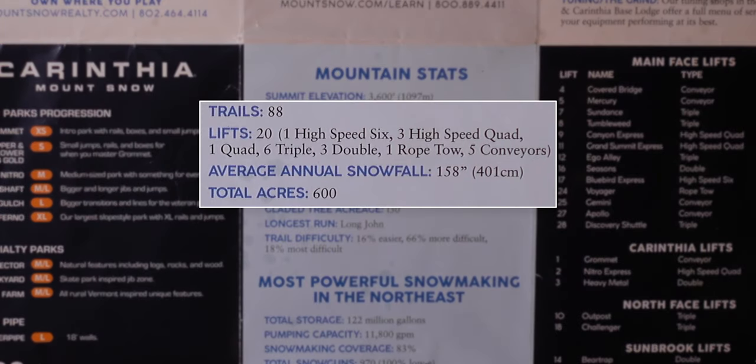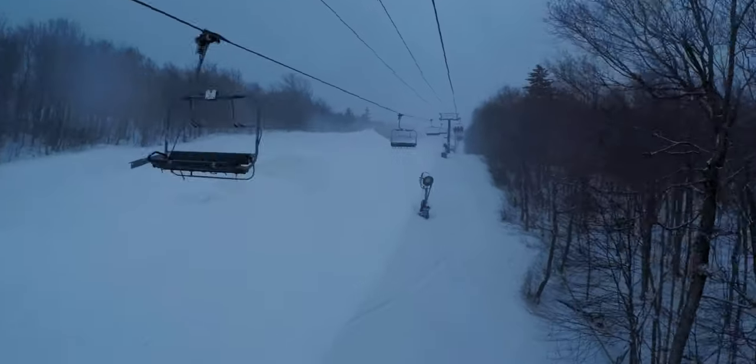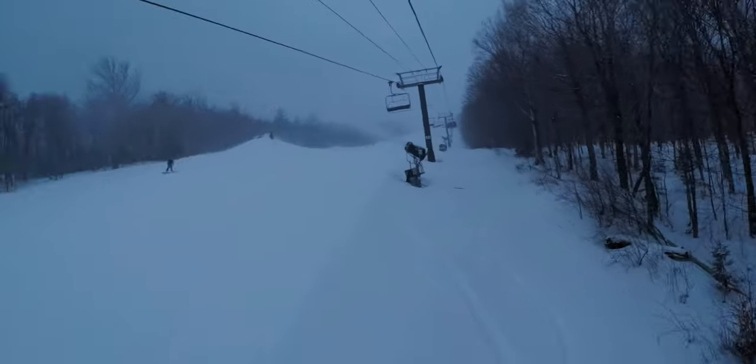The resort has 20 chairlifts that provide access to 600 total skiable acres across the mountain's 88 trails. And despite its location in southern Vermont, Mount Snow often plays host to better snow conditions than its northerly competitors, due to its unmatched arsenal of snowmaking guns that provide coverage over a whopping 83% of the mountain's skiable terrain.